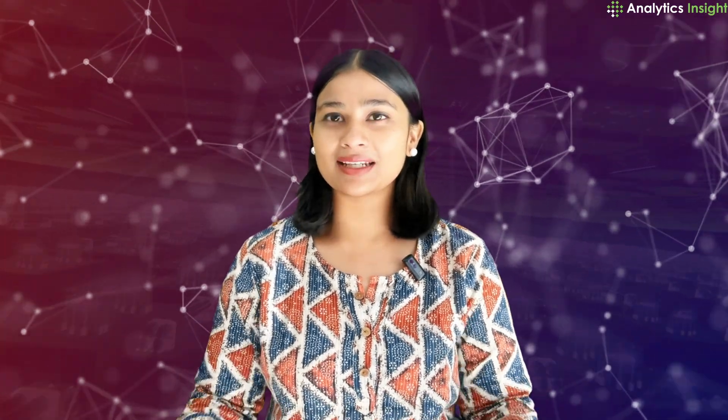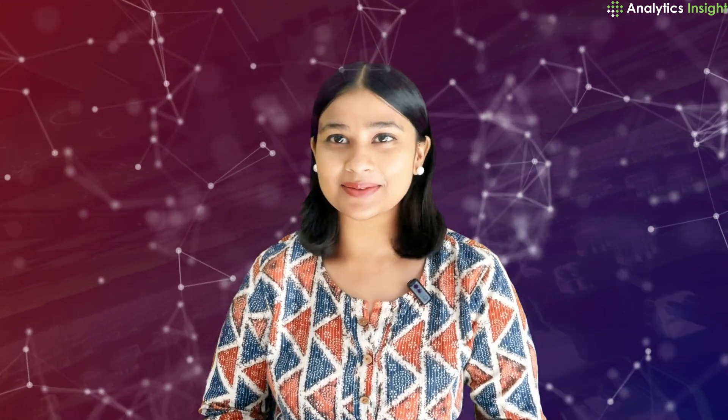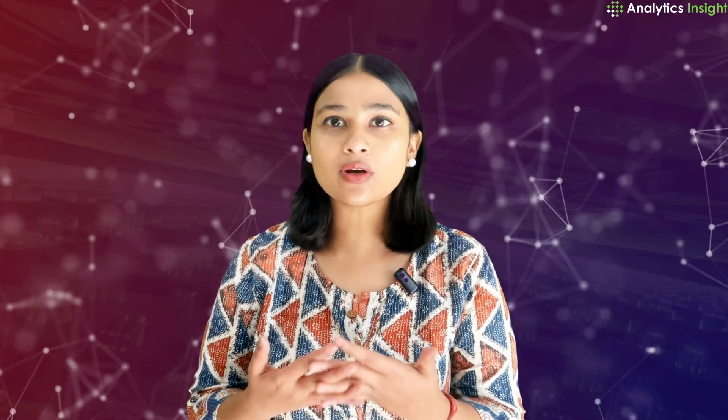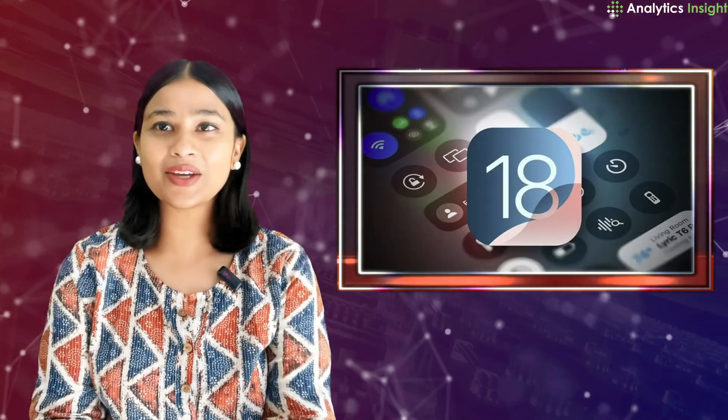Hi and welcome to Analytics Insight. Today we will unravel the game-changing features of iOS 18. Now if you think it's just another update, think again — this upgrade might just transform the way you use your iPhone.